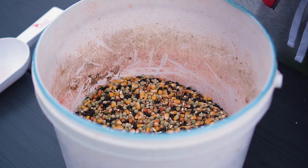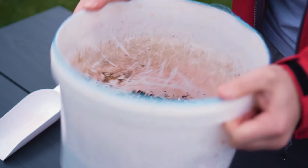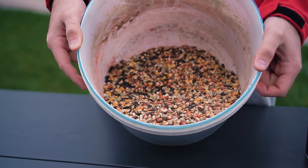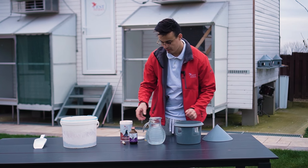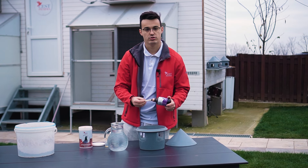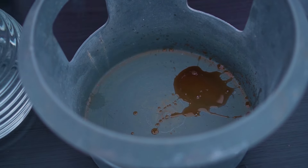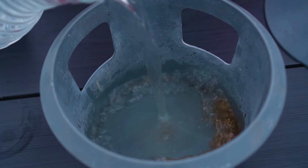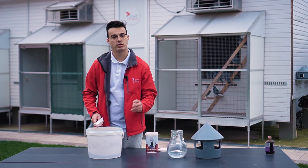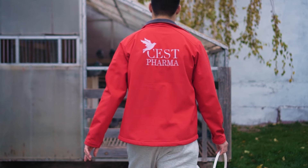We are going to start by preparing the feed first and then the water. When the pigeons are finished eating we will give them the water as well. We are going to add oregano oil on the grains first — you can also add garlic oil which is very good for immunity. Once added, we are going to mix it with the feed. Then we will continue with Vitamin Rol and mix it again. And this is how it should look in the end.